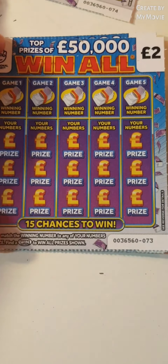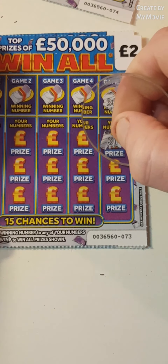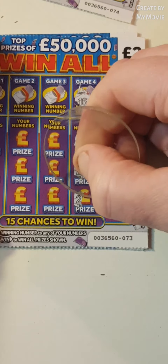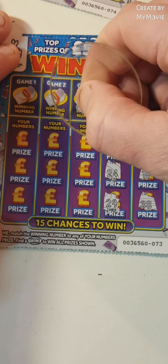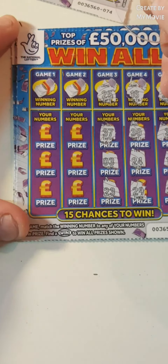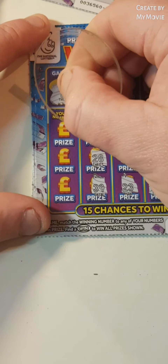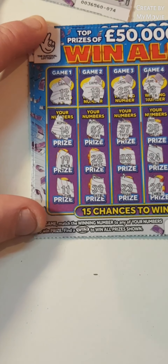Nothing on that one. We'll start at this side. That's 36, 31, 18, 38, 16, that's 30, 24, 29, 25, that's 37, 3, 23, 13. I have 7, 13, I have 28, 39, and 12. 14, 19, and 11. Nothing on that one.